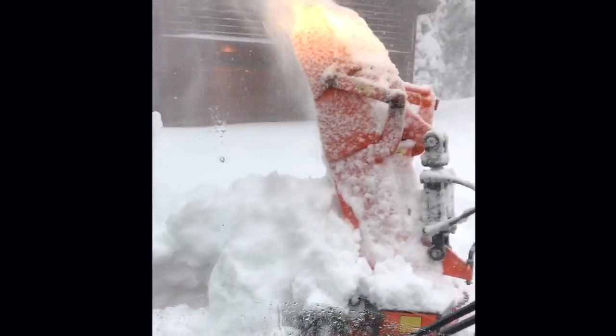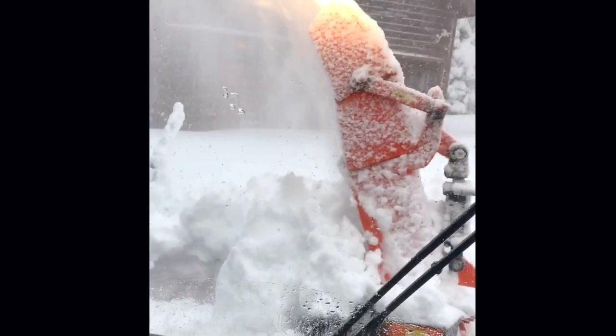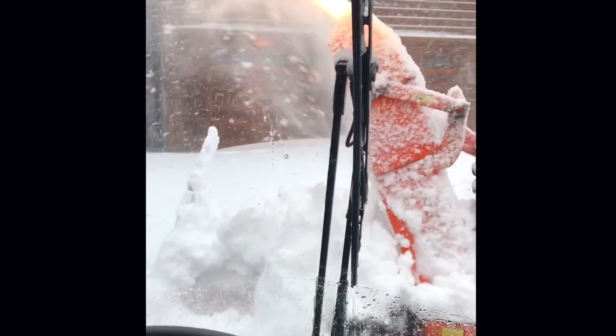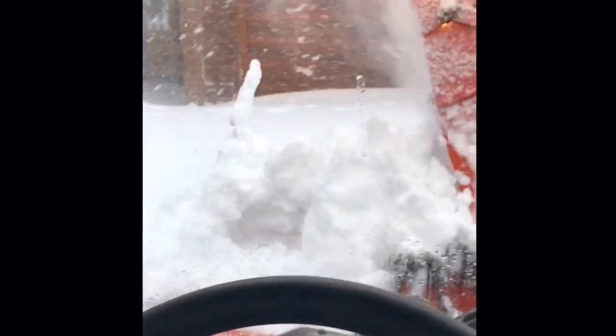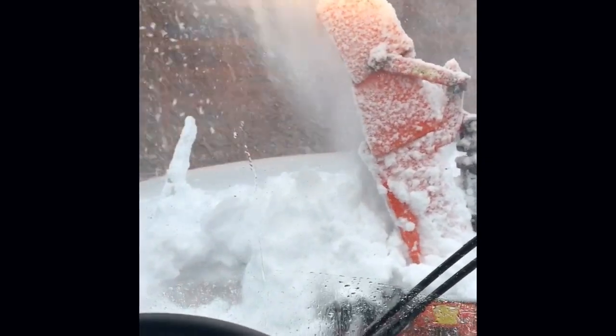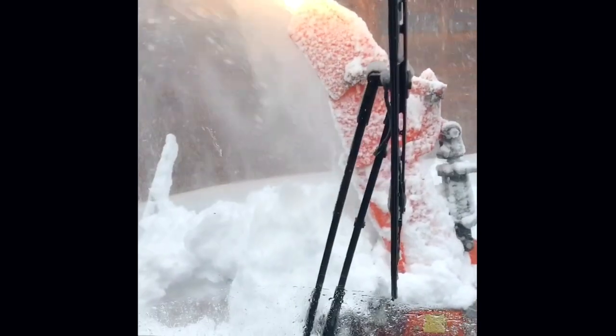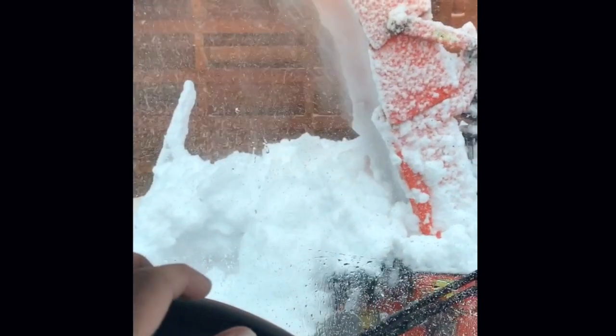Here we are, eleven and a half hours later, and as you can tell, not that much has changed. Other than the snow is getting deeper and deeper — we're close to four feet now, three and a half to four feet. Still got driveways to go, several of them, and we're approaching the 12th hour. I would say I've got at least three more hours to go. Hasn't changed much all day long — full blizzard.